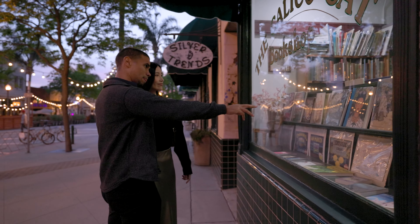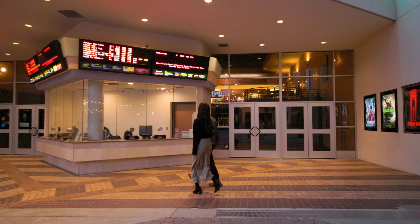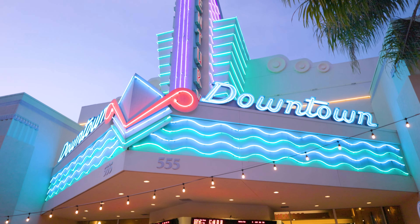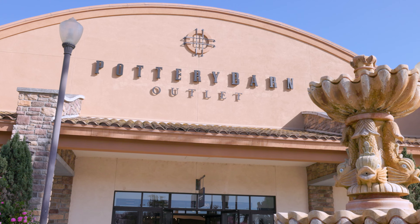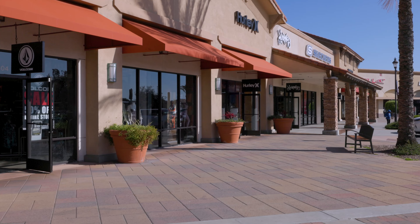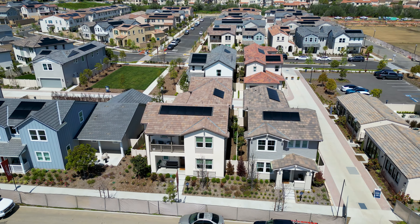Need an afternoon pick-me-up? Get your fix at one of the many local cafes. End the day with a romantic sunset at Ventura Beach and a date night in downtown Ventura. Explore a variety of shops, restaurants, and entertainment. Don't forget to hop over to the Camarillo Premium Outlets, offering extensive retail and dining choices.